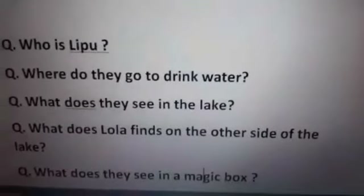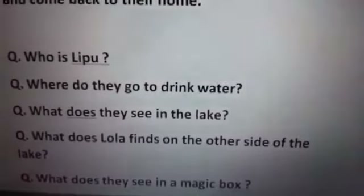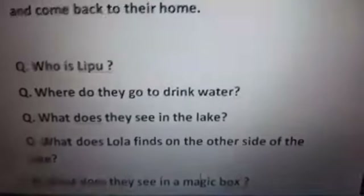What do they see in the magic box? They see gems in the magic box. Bye-bye. Enjoy reading.